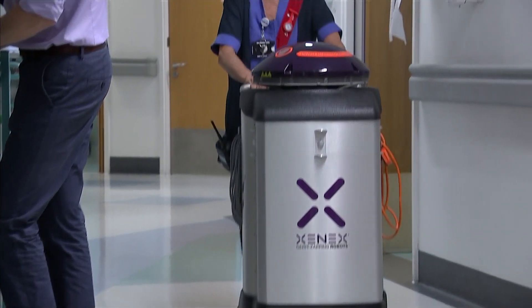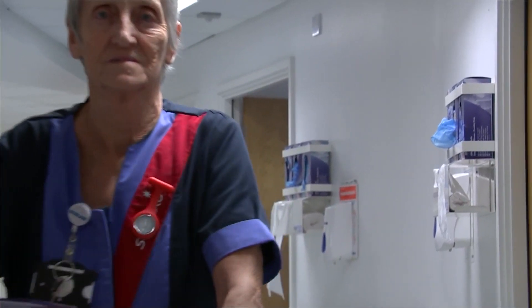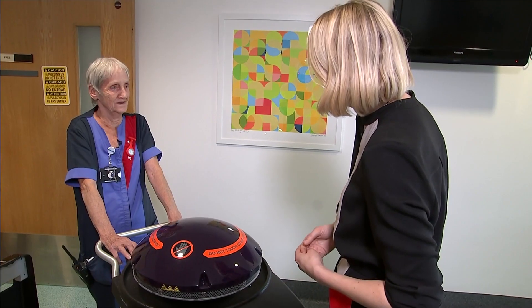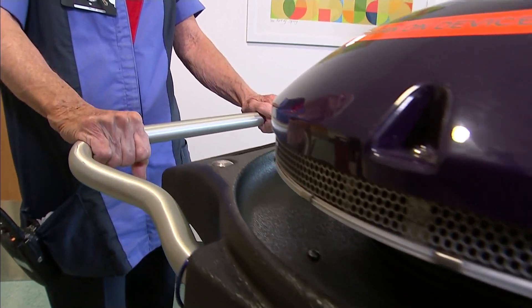Hospital cleaner Mavis Dickel was so impressed with the new technology that one of the robots was named after her. "It's one of the wonders of the world, because it's doing a lot of things what we haven't been able to do before." Asked whether she was concerned the robot named after her might take her job, she said: "No, no. There's still plenty for us to do in a hospital, but we're so busy."